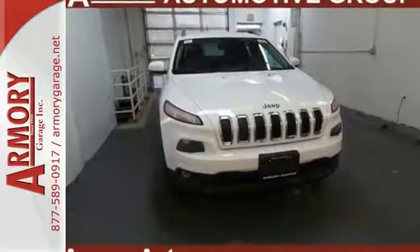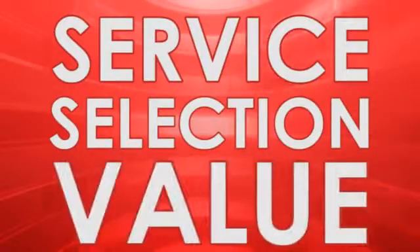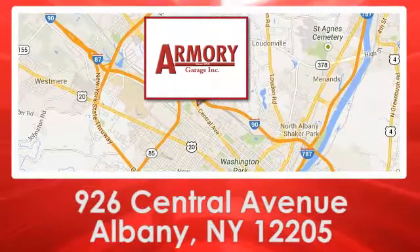Come in for a test drive, and you'll soon realize what this capable Jeep is made of. For service, selection, and value, choose Armory Garage. We are conveniently located at 926 Central Avenue in Albany, New York.